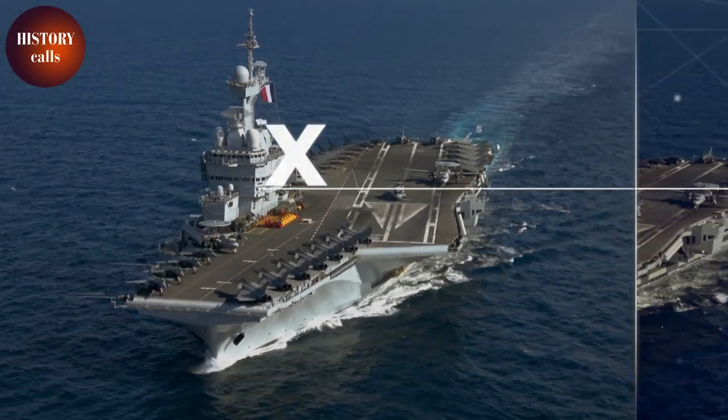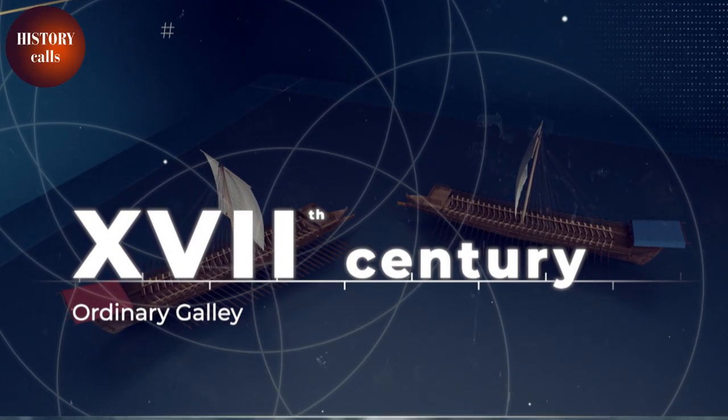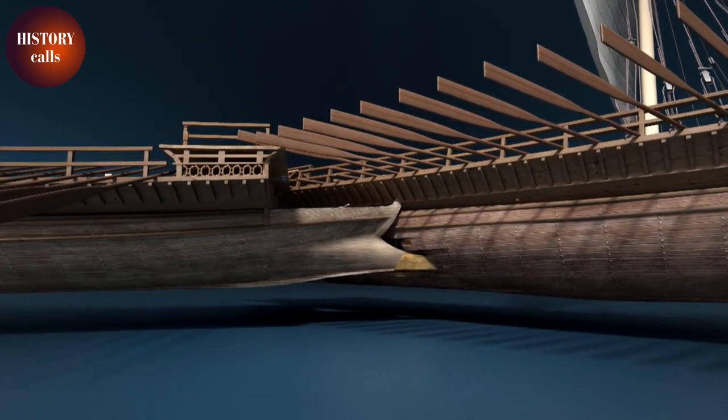While ships join battle today at a distance of over 1,000 kilometers, four centuries ago they confronted each other in deadly close combat battles. One ship was perfectly designed for that type of fighting — the galley.